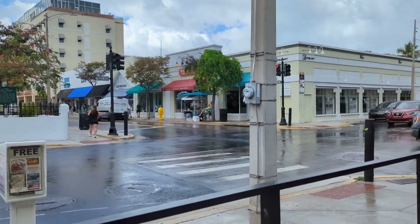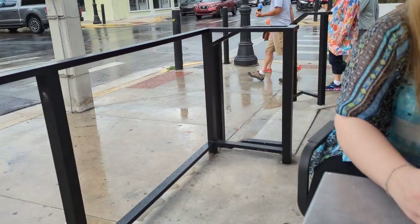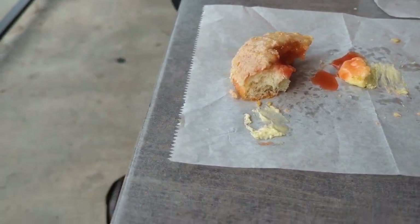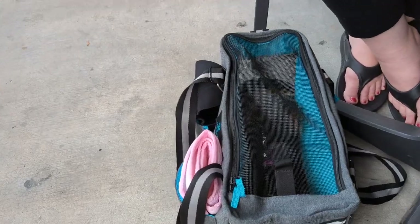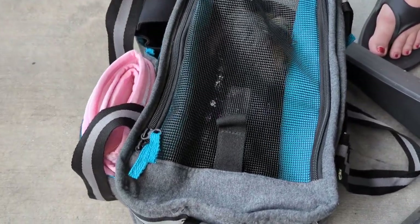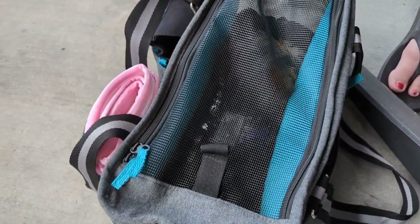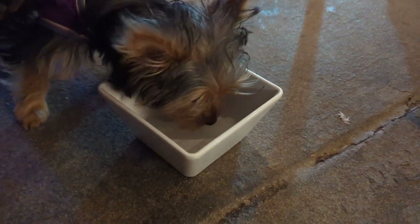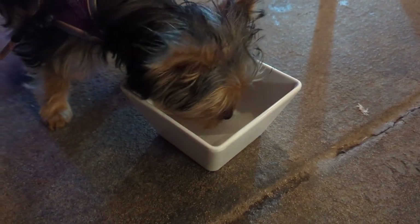Most of the restaurants in Key West are pet friendly. We bring Lou with us to meals and she patiently waits under the table or in her carrier during our meals. She enjoys the attention and pets she gets from friendly staff and fellow diners. For dinner she received a special treat of some frozen chicken broth in the shape of a dog bone for being such a good girl.